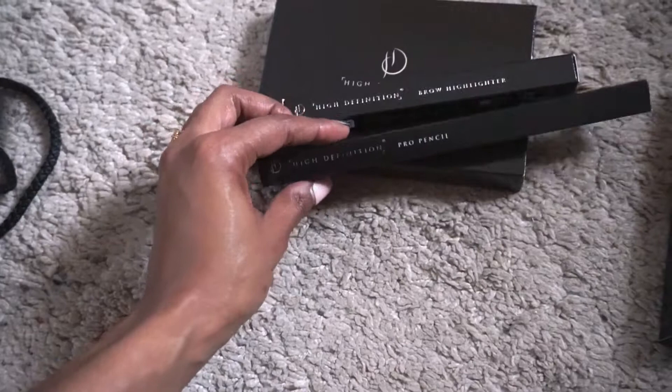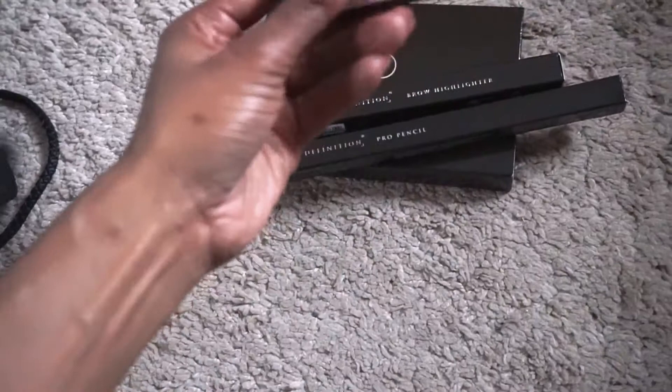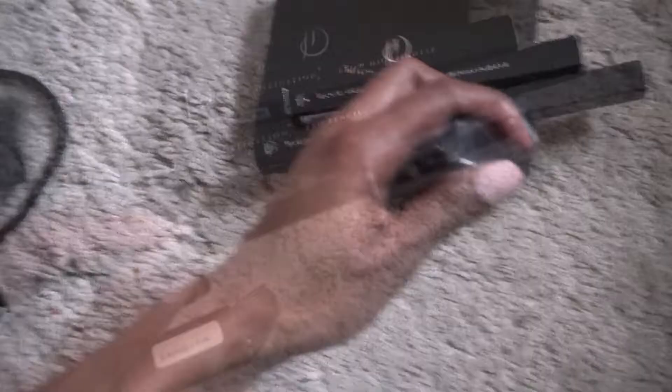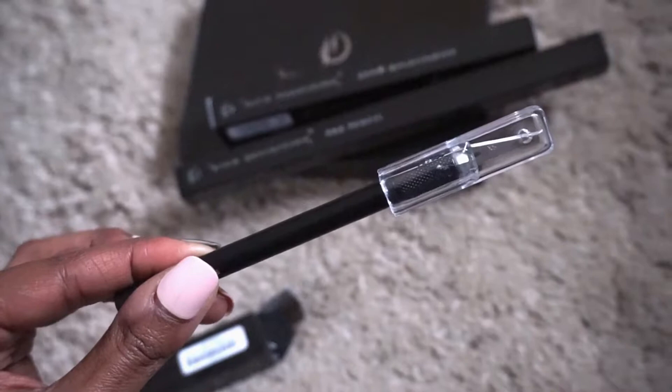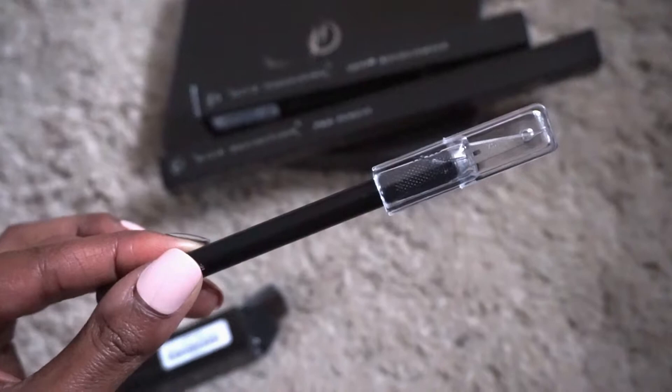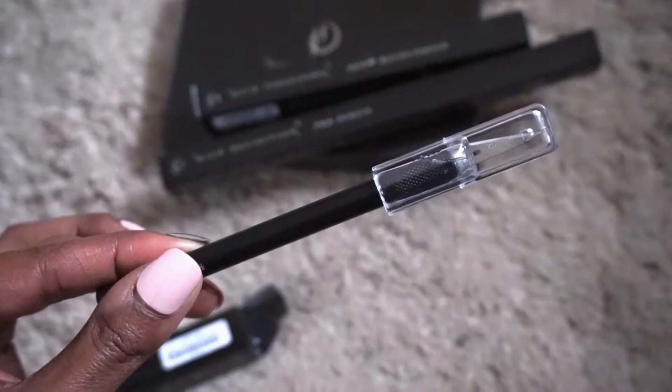They also gave me the pro pencil, which I don't have and am so excited to try — it was actually used on my brows today. And then the pro shaper: Jamie used this to shape the pro pencil and make it flat so he could then draw individual hair strands. It was awesome — maybe a bit weird to describe but hopefully I'll show you at some point.